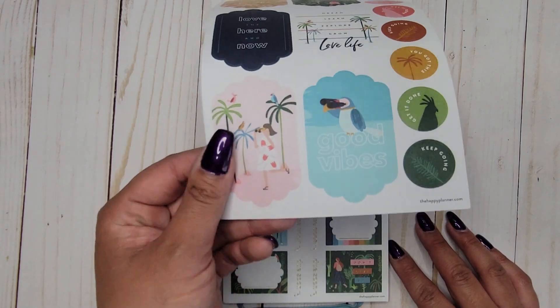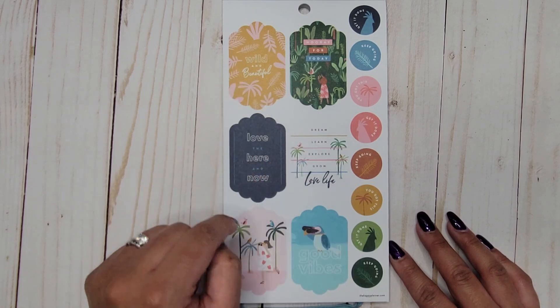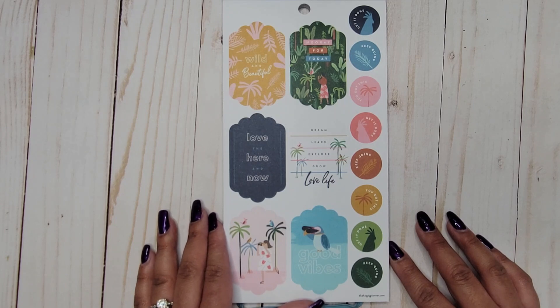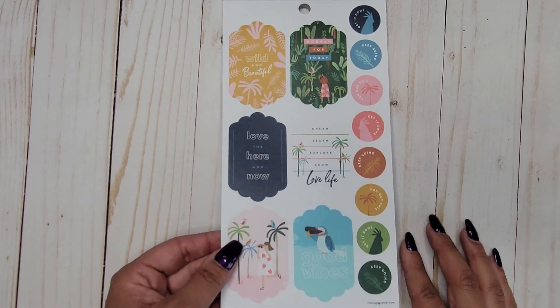No foil on this next page — oh, look at that shape! That's a fun new shape we haven't seen before. These say 'wild and beautiful,' 'hooray for today,' 'love the here and now,' 'dream,' 'learn,' 'explore,' 'grow,' 'love life,' and 'good vibes,' with the same words repeated down the side.